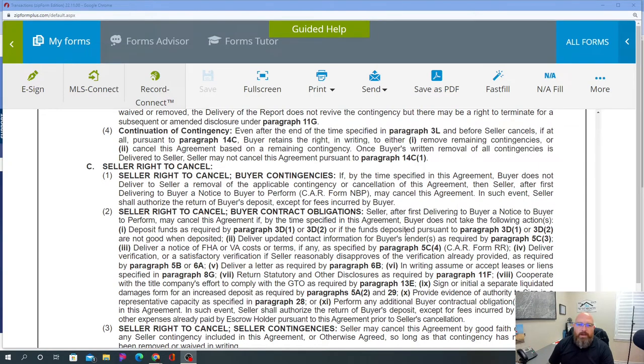The seller typically cannot cancel a transaction just because they feel like it. Section C1 says: if within the time specified the buyer does not deliver to the seller a removal of the applicable contingency or cancellation, then the seller — after first delivering to the buyer a Notice of Buyer to Perform — may cancel this agreement, and the seller shall authorize the return of the buyer's deposit except fees incurred by the buyer. There are specific steps the seller must take. If you don't remove your contingency, the seller can submit a Notice of Buyer to Perform; you have 48 hours from execution of that document to fulfill the performance item. If not fulfilled, the seller can then send a cancellation of contract.